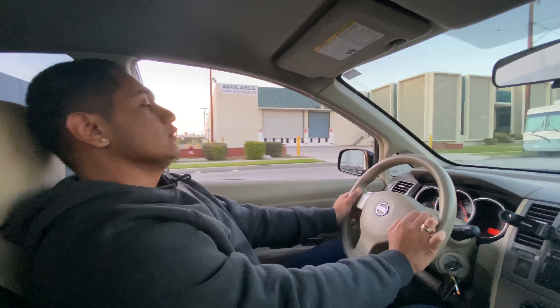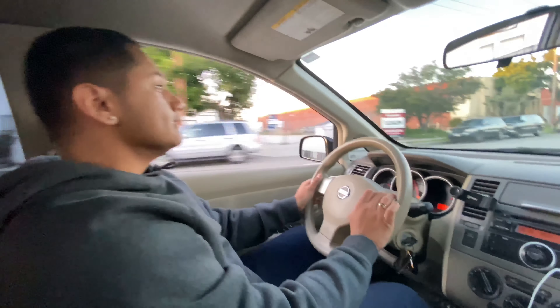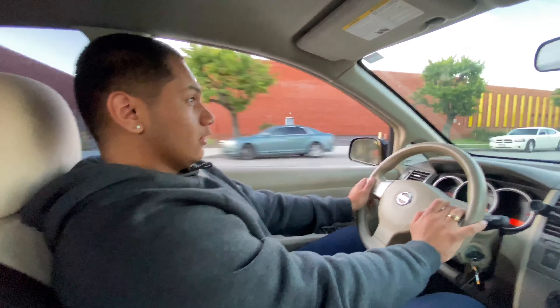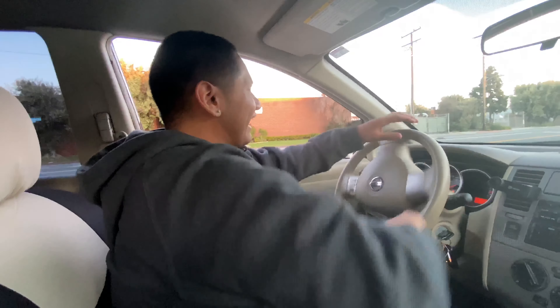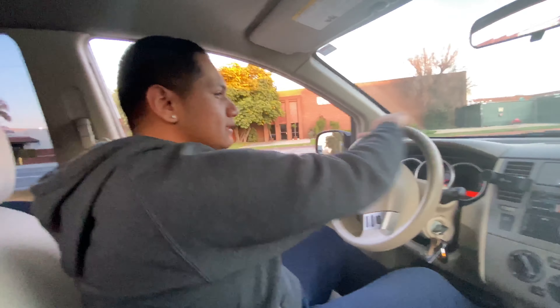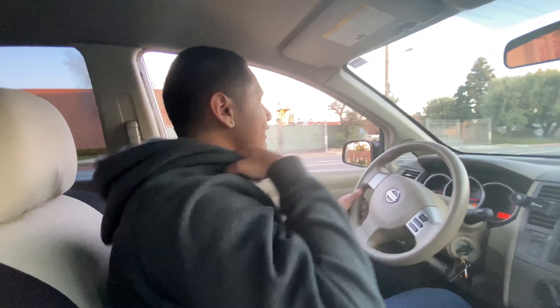Oh, there's a car behind me. But anyways, alright guys, so we made it to the spot, and right now what I'm gonna do is first let that car pass really quick, and after that I'm gonna show you guys the real maximum speed that this little car has. Alright guys, you're really sleeping on it. It's our second try — let's get straight to it.